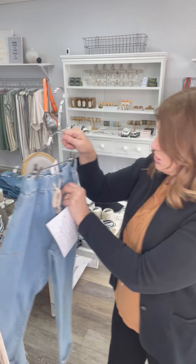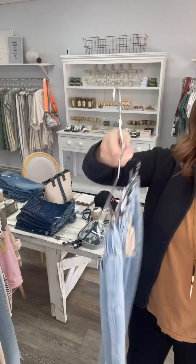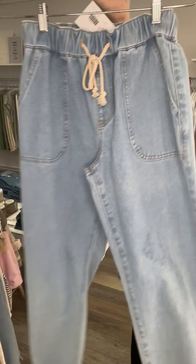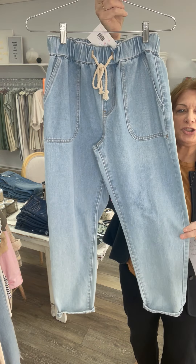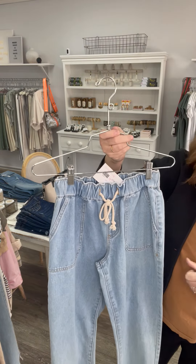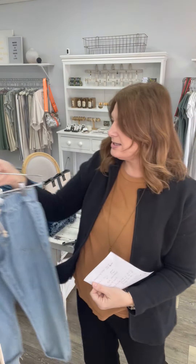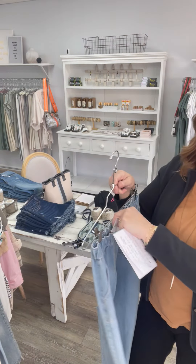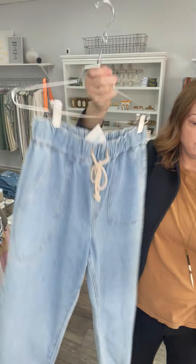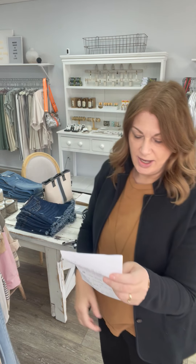Then we have this jean, which is a drawstring denim. I have one small and one large. On the small there's a little spot — I don't know if they came like that and we just didn't notice. I feel like it could be bleached out. These were 68. The one with the spot is 20 and that's a size small. The size large is 30 — it's perfect, just a little curled up at the bottom. I love these. So the one with the spot is 20 and the large that's fine is 30.